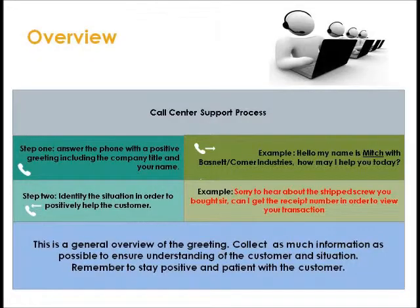Here is an overview of the call center support process. Step 1: Answer the phone with a positive greeting including the company title and your name. For example: 'Hello, my name is Mitch with BassNet and Chromeware Industries. How may I help you today?' Step 2: Identify the situation in order to positively help the customer. For example: 'Sorry to hear about the stripped screw you bought, sir. Can I get a receipt number in order to review your transaction?' You need to collect as much information as possible to ensure you understand the customer and the situation. Remember to stay positive and patient — they're calling you for a reason.